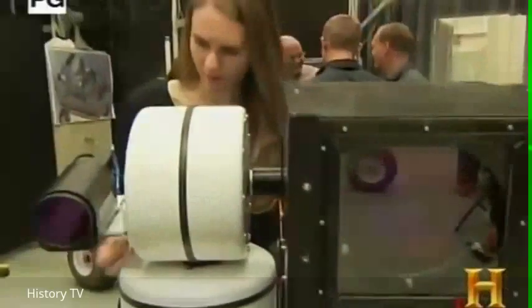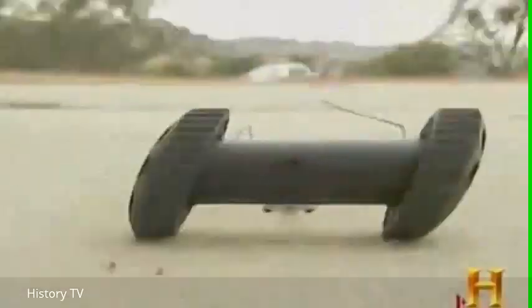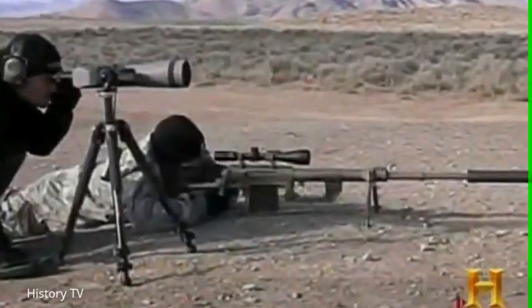Today's modern arsenal is made up of more than just bullets, blades, and bombs. Weapons experts are working overtime, inventing ingenious new ways to kill, subdue, or repel. And their unusual creations are quickly changing the face of warfare and law enforcement.